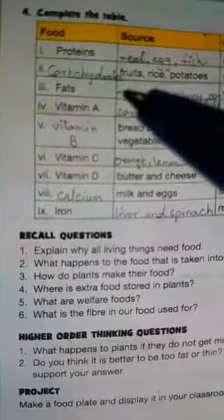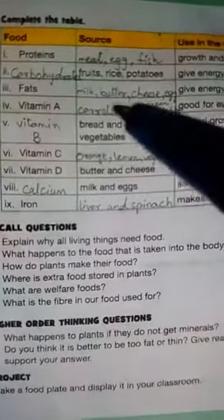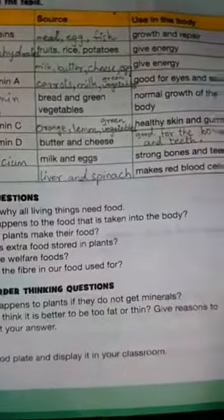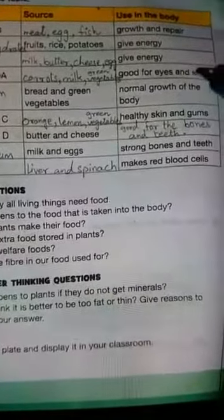Fourth is vitamin A. Its source is carrots, milk, green vegetables, and use in the body is good for eyes and skin.